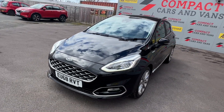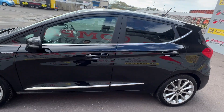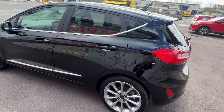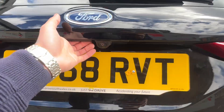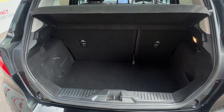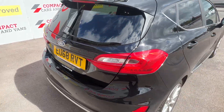Louis from Compact Cars and Vans here, and today I'm delighted to present a superb and rare example Ford Fiesta Vignale with less than 42,000 miles travelled. The Ford is powered by a 1-litre petrol engine paired with a 6-speed manual gearbox, which offers 124 brake horsepower, returns 60.1 miles per gallon on a combined cycle, and is also ULEZ compliant.